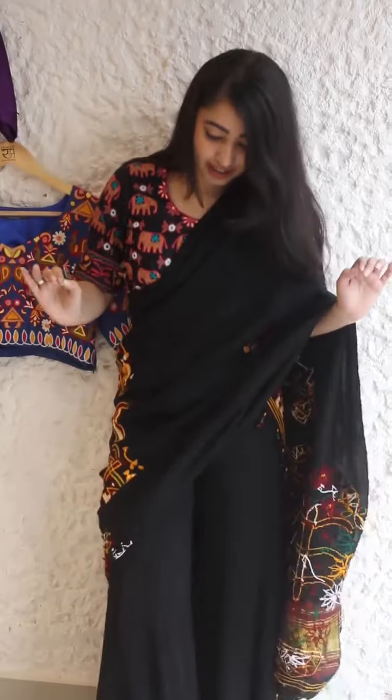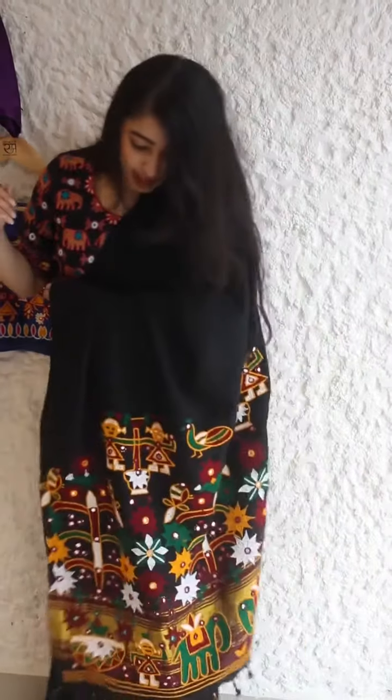The next blouse is the one I am wearing. It's an elephant hand embroidered blouse and I paired it up with a sharara and draped a shawl instead of a dupatta with it. This is a Gujarati shawl that I am wearing.